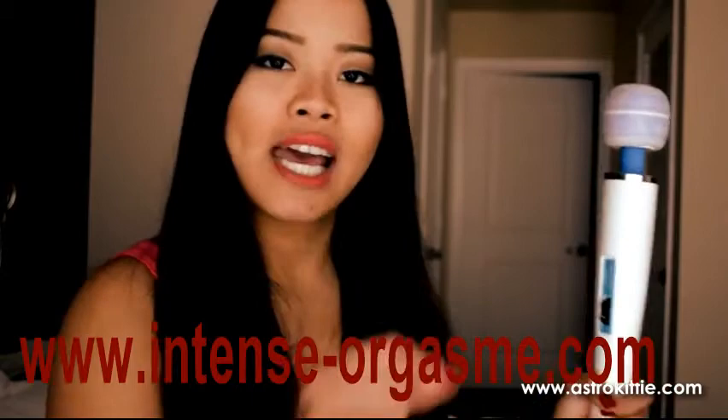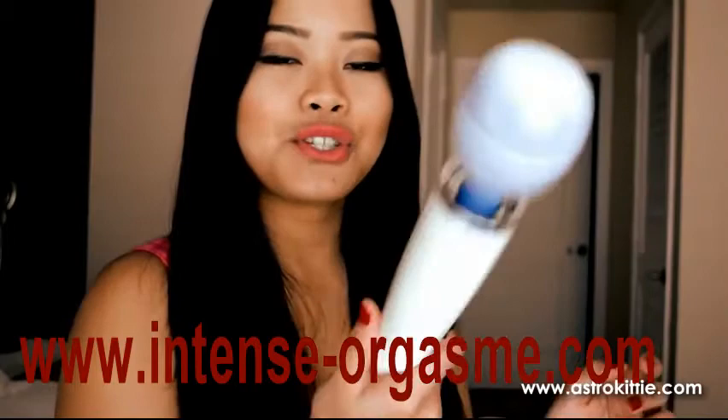I hope this sex toy review helped everyone watching right now. If you do buy, please let the store know that Astro Kitty sent you. I shall see you guys next time for another sex toy review. Bye.